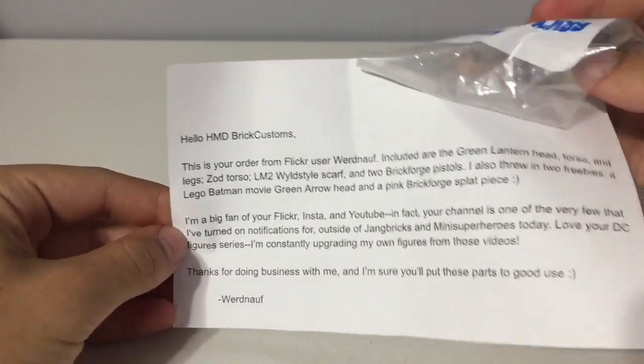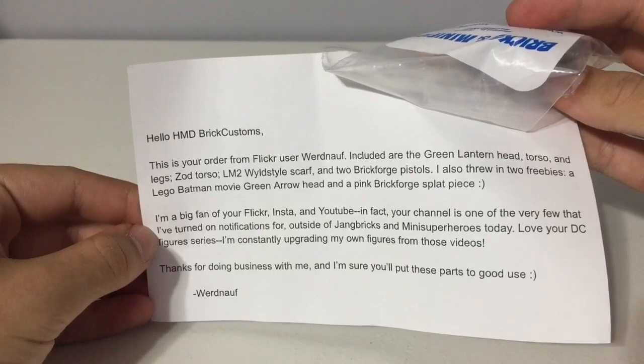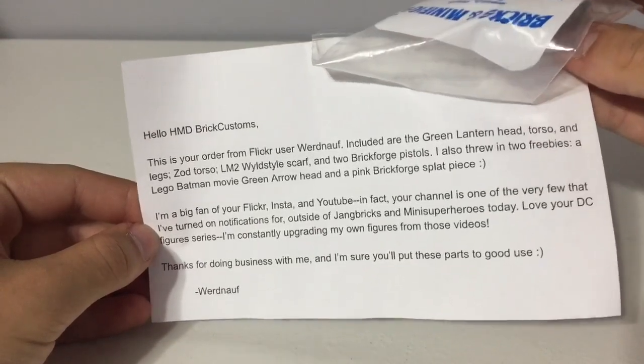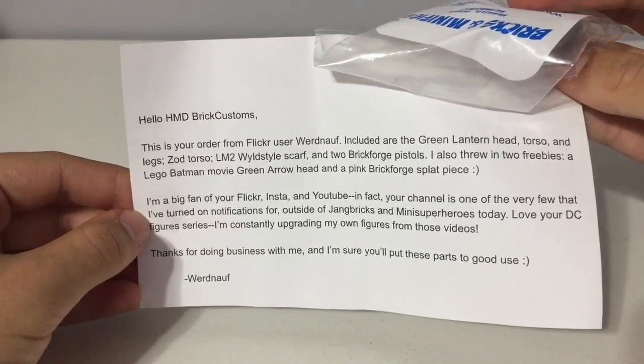Included are the Green Lantern head, torso and legs, Zod torso, Lego Movie 2 Wildstyle scarf, and two Brickforge pistols. He also threw in two freebies — a Lego Bat and Movie Green Arrowhead, and a Brickforge splat piece.